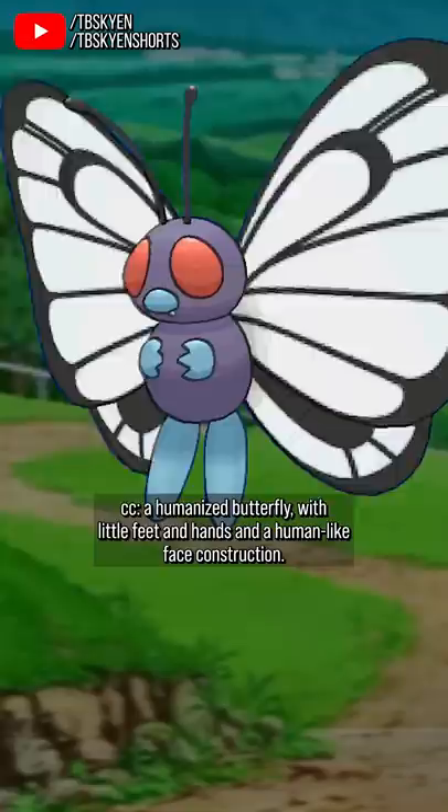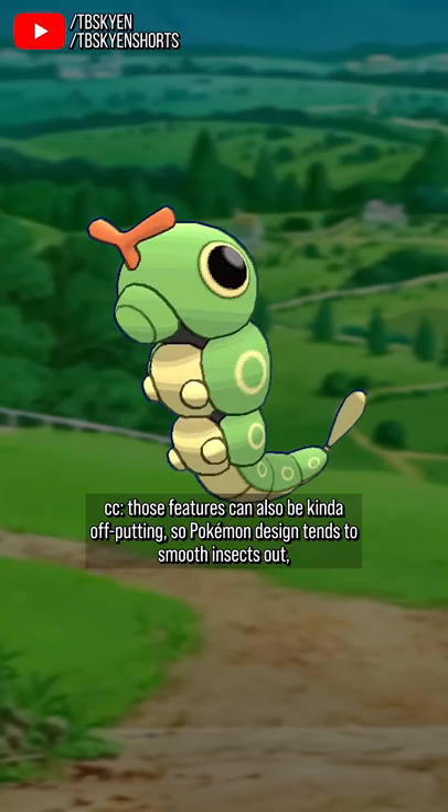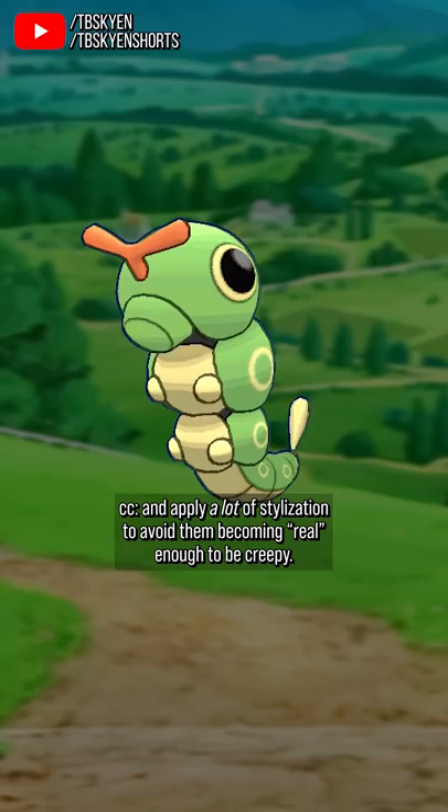And so, the Caterpie line is actually a good case study in how Pokémon handles designing insects, because where real-life insects often have hairs, wiggly feelers, tendrils, bristles, and petipel mouthparts, those features can also be kind of off-putting. So Pokémon design tends to smooth insects out and apply a lot of stylization to avoid them becoming real enough to be creepy.